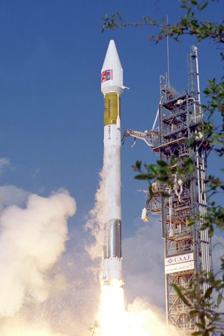Atlas IIAS was largely identical to the IIA, but added four CASTOR-4A solid rocket boosters to increase performance. These boosters were ignited in pairs, with one pair igniting on the ground and the second igniting in the air shortly after the first pair separated. The half-stage booster section would then drop off as usual. The IIAS was used between 1993 and 2004, concurrently with the IIA.